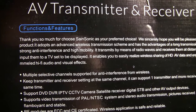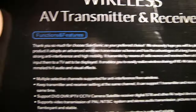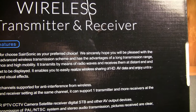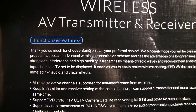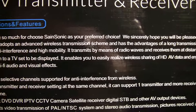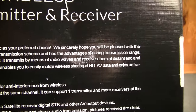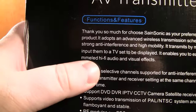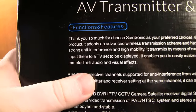The manual reads: 'Thank you so much for choosing SaneSonic as your preferred choice. It adopts an advanced wireless transmission scheme and has the advantages of a long transmission range, strong anti-interference, and high mobility. It enables you to easily realize wireless sharing of HD AV data, and enjoy ultra...' — I have no clue what they were trying to write here — 'ultra-mled' — untrammeled? Maybe they were going for unparalleled, I'm not too sure.